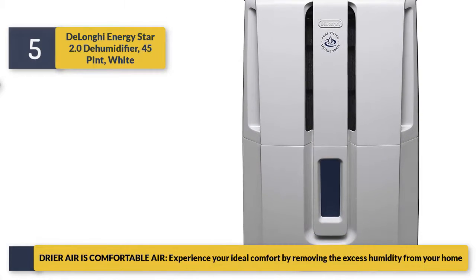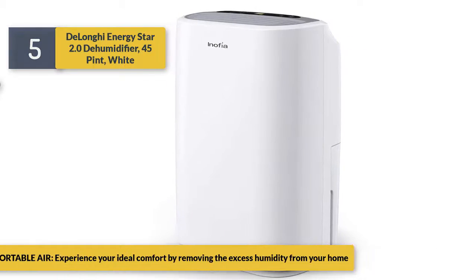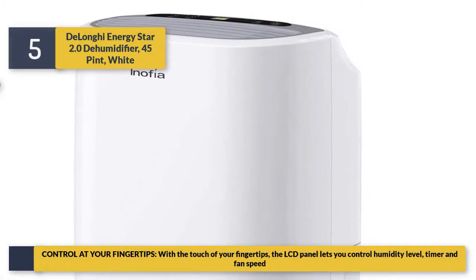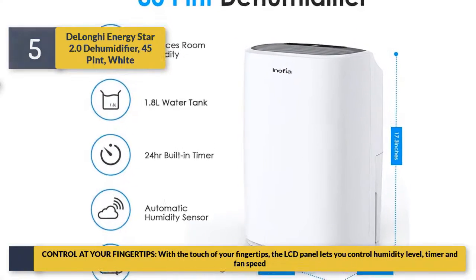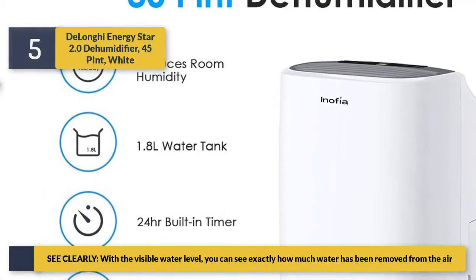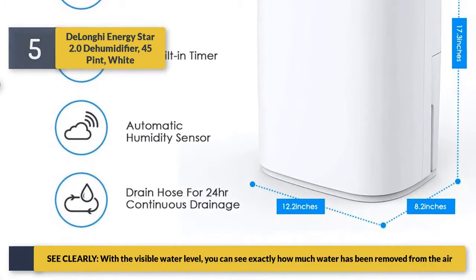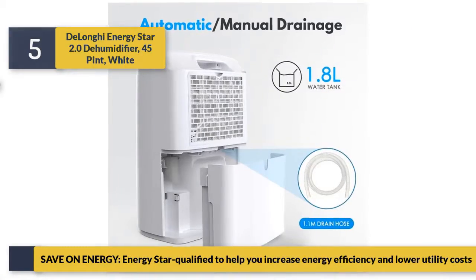Dryer air is comfortable air. Experience your ideal comfort by removing the excess humidity from your home. Control at your fingertips — the LCD panel lets you control humidity level. See clearly with the visible water level; you can see exactly how much water has been removed from the air.